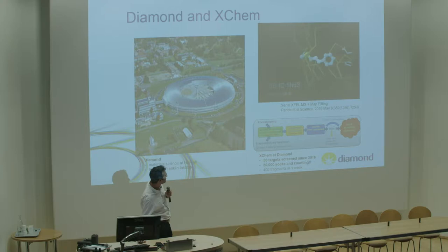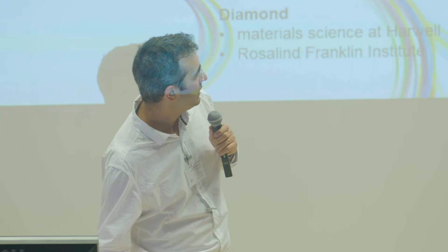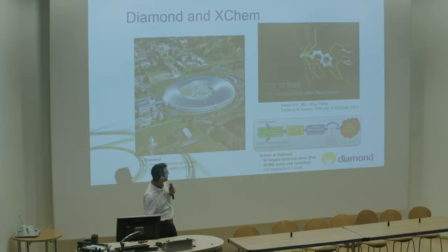At Diamond, we have an additional facility called XChem, where we screen proteins against fragment compounds - below about 300 Dalton in size. We are able to screen about 1,000 compounds per week and are now delivering 400 fragments in a week. We have had 50 protein projects coming through since 2016 and collected about 50,000 soaks.